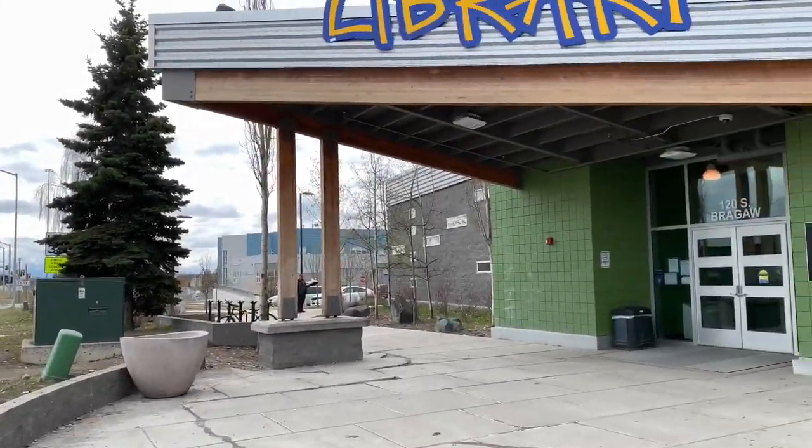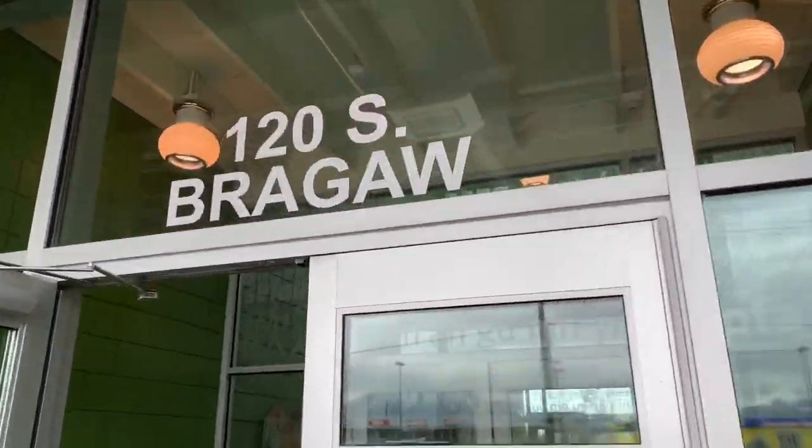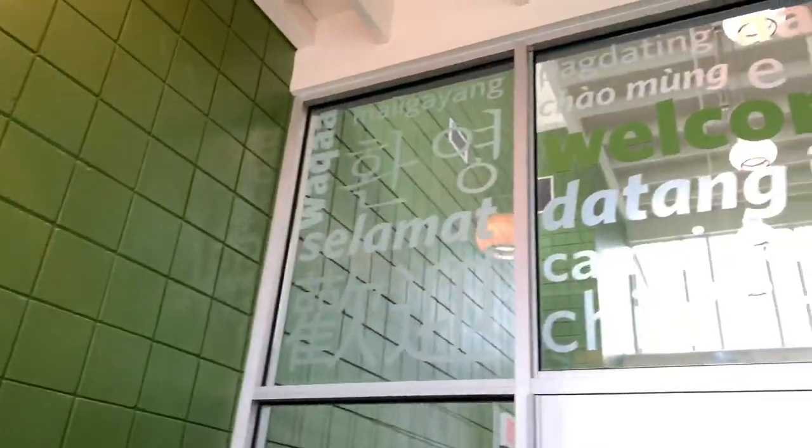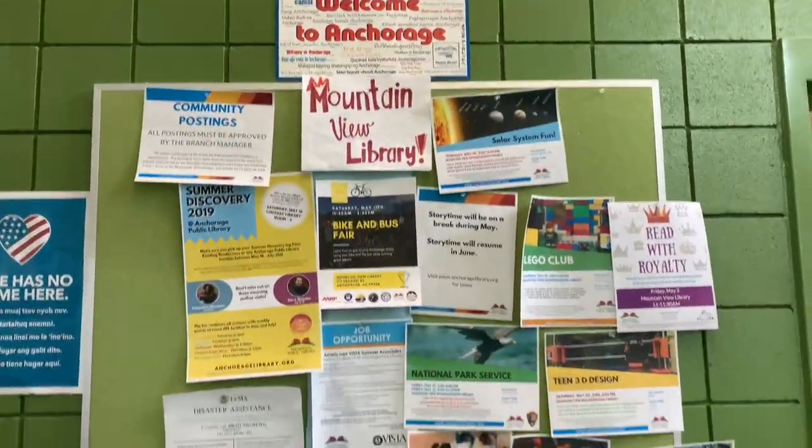Next we're headed over to the Mountain View Neighborhood Library to check out their awesome community room. As soon as you walk in the front doors, you can feel the heart of the library — there are community postings and events around every corner.